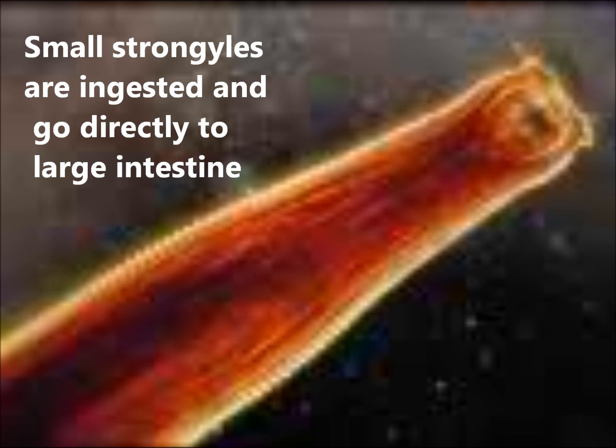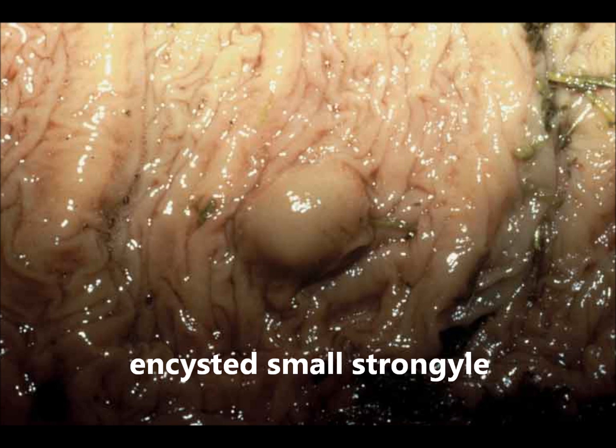Small strongyles migrate right away to make homes in the large intestine. They encyst, putting a protective bubble of scar tissue around them, and they can stay in this state for up to two years.